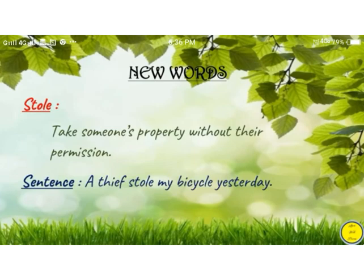The next word is stole. Stole means take someone's property without their permission. Sentence: A thief stole my bicycle yesterday. Copy this in your English notebook.